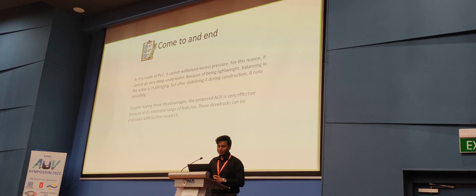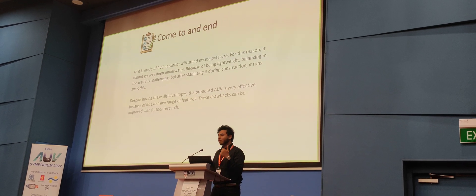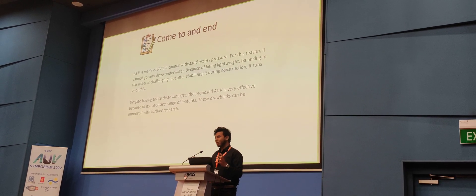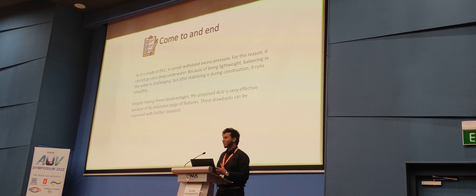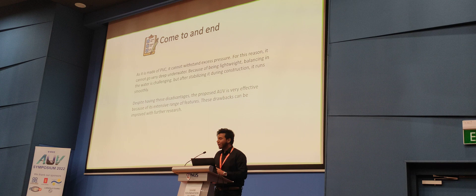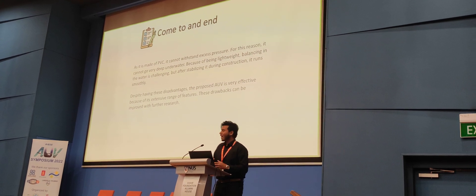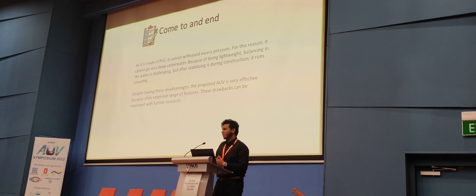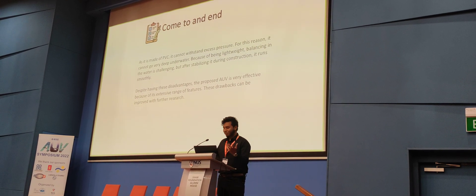To wrap up: it can withstand excess pressure, but as said earlier, going under 6,000 meters would destroy this PVC robot because water pressure is too high and PVC cannot fight that pressure — damages can happen. This is our drawback. Because of being lightweight, stability in water is challenging, but when sterilized during construction, it runs smoothly. Despite these disadvantages, the proposal is very viable because we have an intense range of features. Hopefully the drawbacks can be improved in future research.